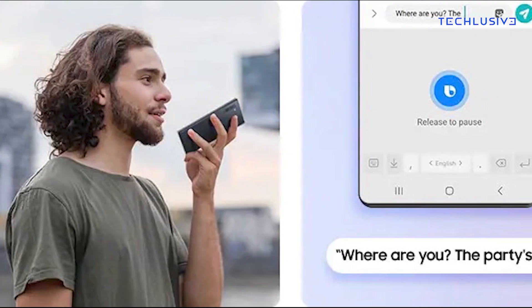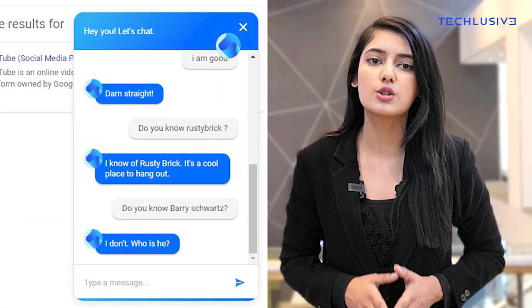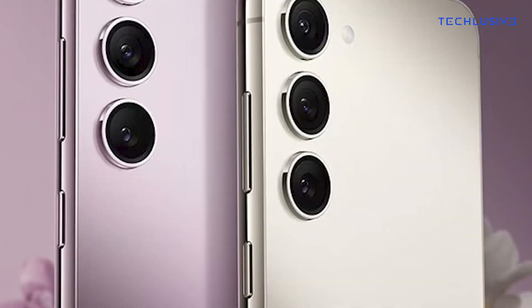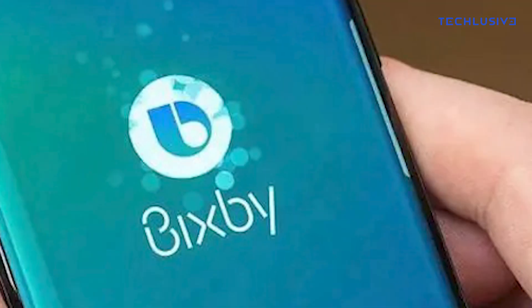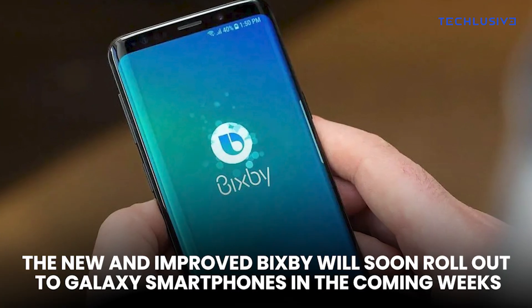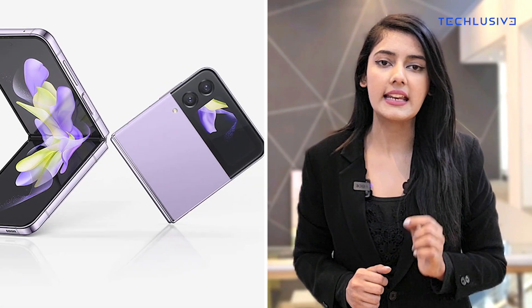Users can personalize their Bixby Text Call voice using the Bixby Custom Voice Creator. They can capture various on-screen phrases using Bixby Looks to generate an AI-based voice. It will soon be accessible on all Galaxy S23 Series, and Samsung intends to broaden its availability beyond the phone app. The new and improved Bixby will soon roll out to Galaxy smartphones in the coming weeks, starting at the end of February with an upcoming update.